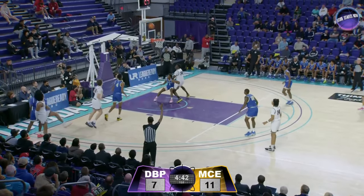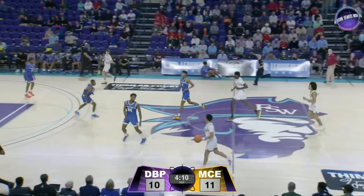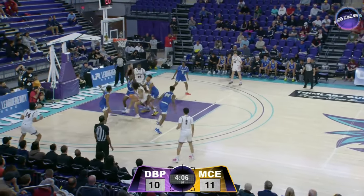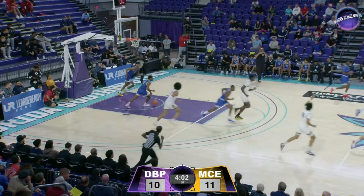Baseline, opposite side for Harper. Harper on one foot, nails the three. Number zero — that's Isaiah Brown, who scored moments ago. Harper, out of control, but makes it look easy.